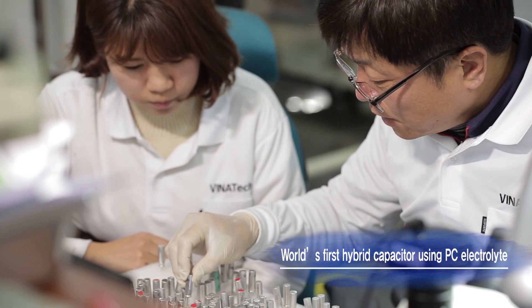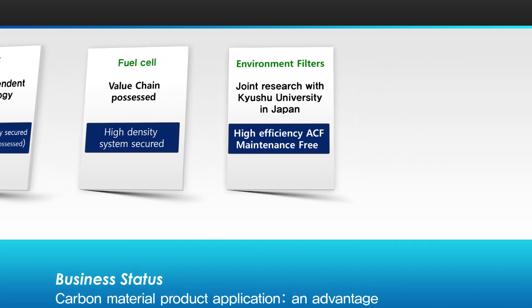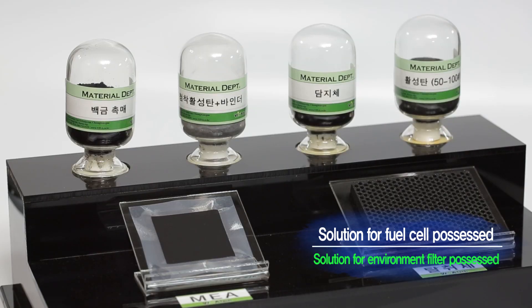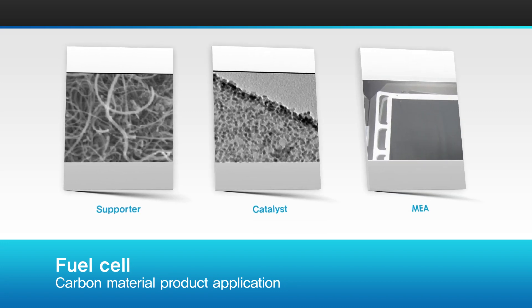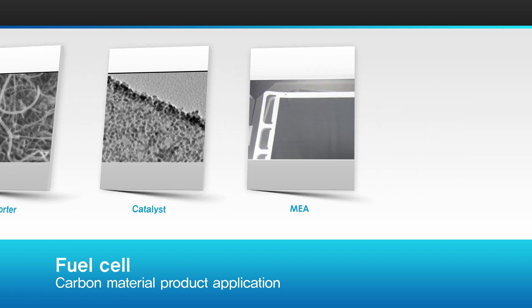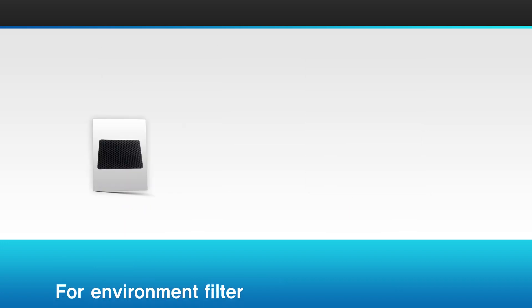In addition, Venatec has developed solutions for fuel cell materials and environmental filters through its investment and research on environmentally friendly carbon materials, drawing from carbon nanofiber material patents. It is the only company that provides comprehensive support for fuel cells, catalysts, and the MEA, with high durability and high capacity features applicable to hydrogen fuel cell vehicles and fuel cell systems for buildings.